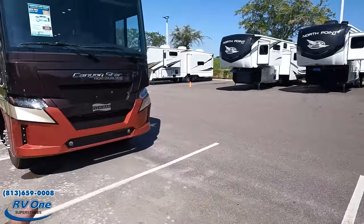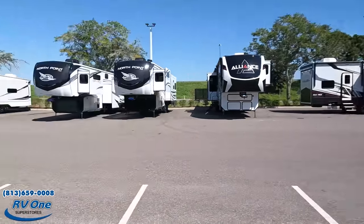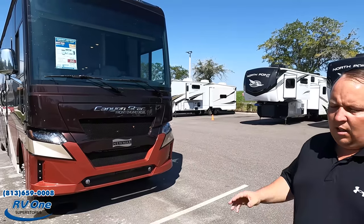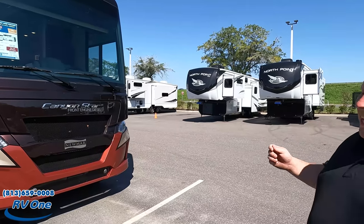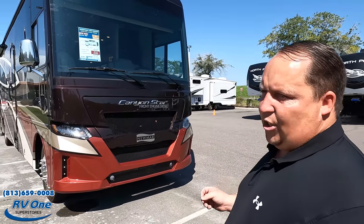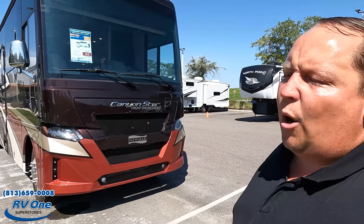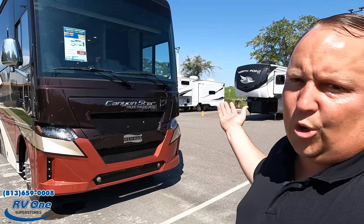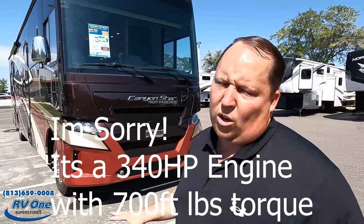Andrea, you match the motorhome — this is the first time we get to do the Canyon Star and I'm really excited. Model 3709, the actual tip-to-tip length is 37 feet 10 inches. This is the Newmar Canyon Star, their front engine diesel. I purposely have the diesel engine on because a lot of people worry it'll be super loud — it's not that loud, just a normal motorhome.